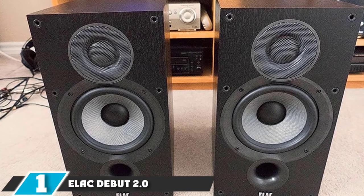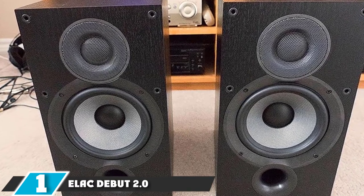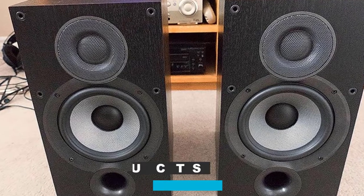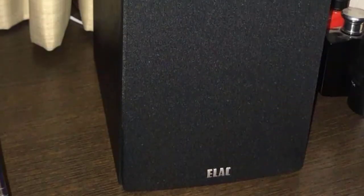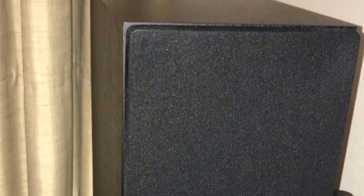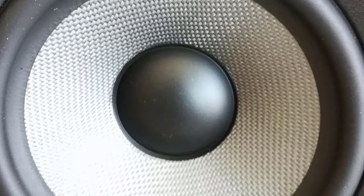At the first position of our list, we have the Elac Debut 2.0 B6.2 bookshelf speakers. The Elac Debut 2.0 B6.2 has won a number of awards thanks to its brilliant performance at such a low price. It's actually an upgrade over the B6, which was launched in 2015. The Debut 2.0 is a bit slimmer than its predecessor, but that does not impede its ability to deliver an outstanding audio experience.